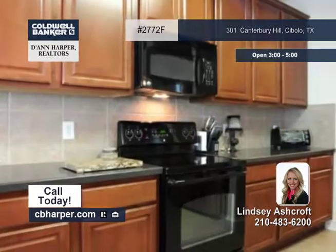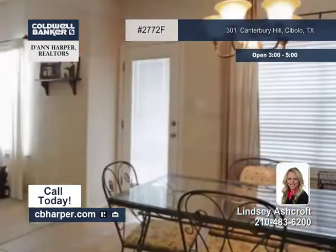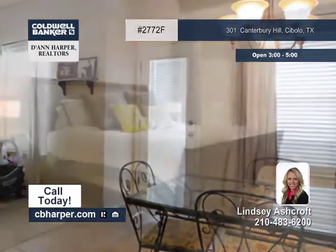Luxuries of the great open floor plan include a fantastic kitchen with 42 inch cabinets and solid counters, soaring ceilings, and a fabulous master bedroom.